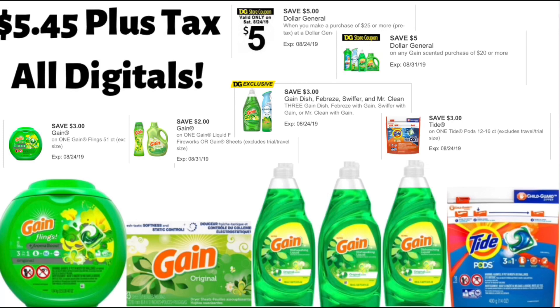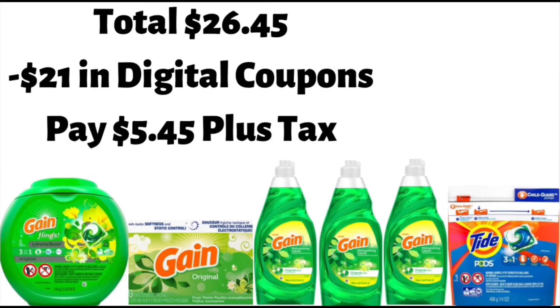Next, you're going to get a bag of Tide Pods, the 12 to 16 count, that are $4.95, and you're going to use your Tide Pods $3 off one digital coupon for that. Your total will be $26.45 before tax and coupons, minus $21 in digital coupons, and you're going to pay $5.45 plus tax, or about $0.90 per item.